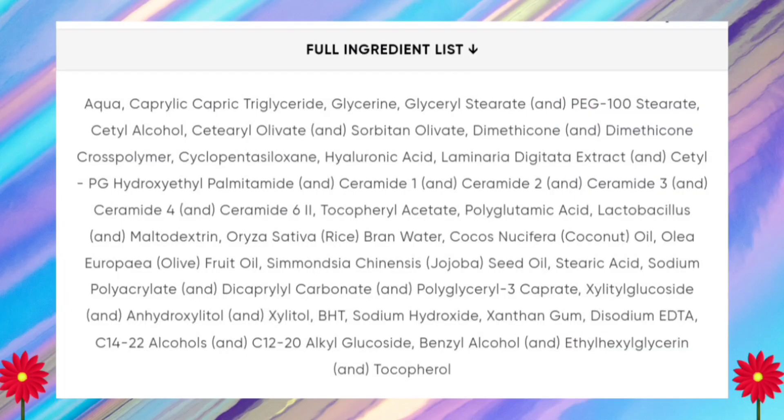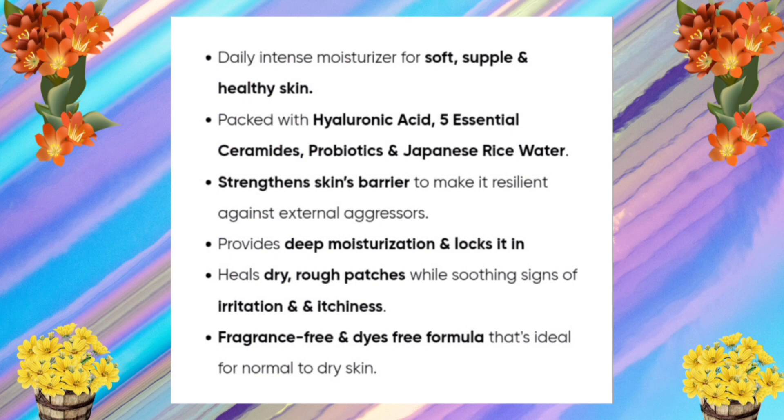The texture of this moisturizer is thick, as it contains ceramides. Some of the key ingredients are Japanese rice water, ceramides, hyaluronic acid, and probiotics. This formula is fragrance free. Here is the complete ingredient list of this moisturizer.